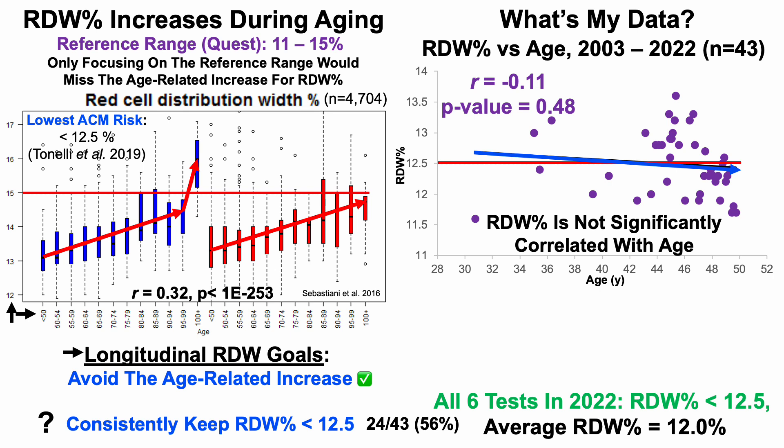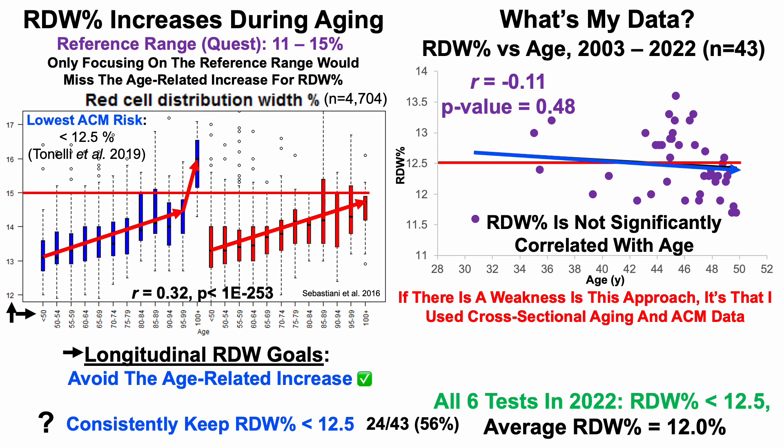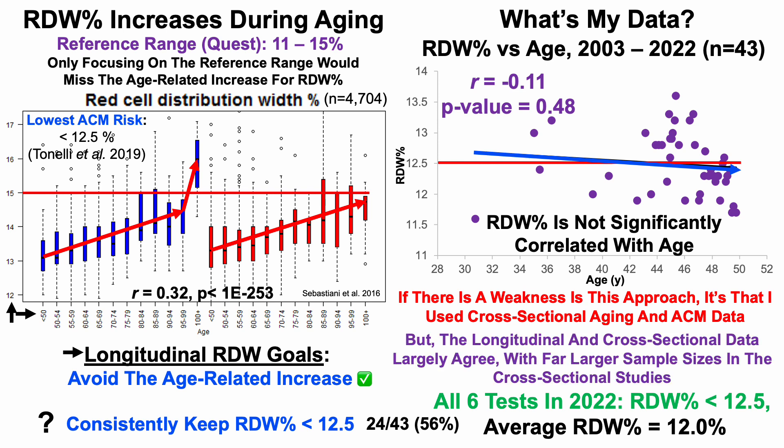A weakness of this approach is that I've used cross-sectional aging and all-cause mortality data. However, longitudinal and cross-sectional data largely agree, and the cross-sectional studies shown here have far larger sample sizes. A study of 12.5 million people cross-sectionally is arguably stronger than a longitudinal study of 2,000 people with only a few data points per person over 20 years.